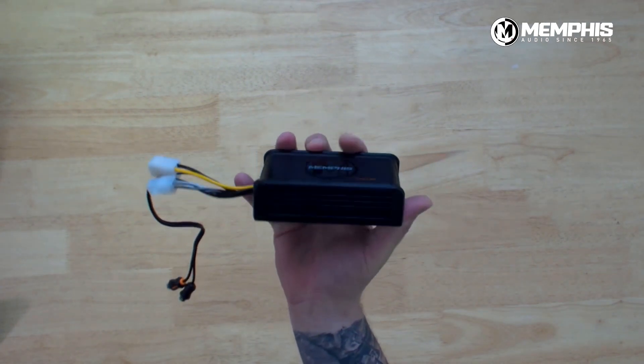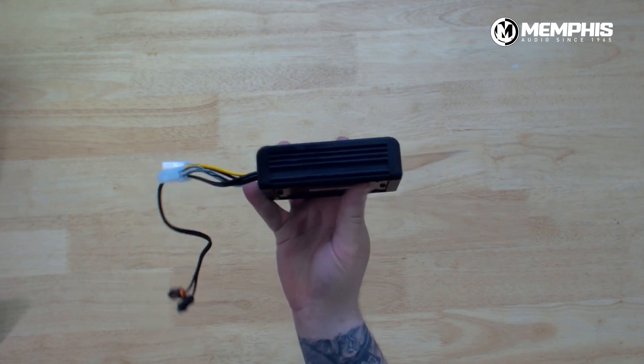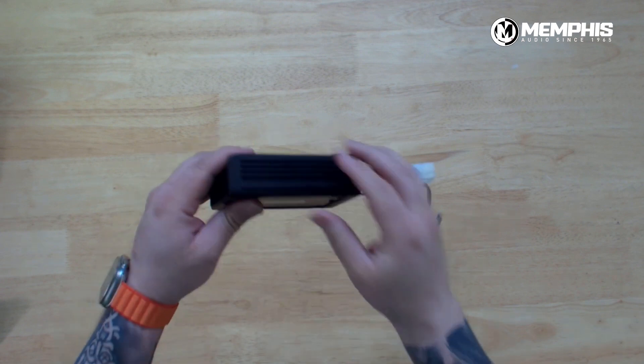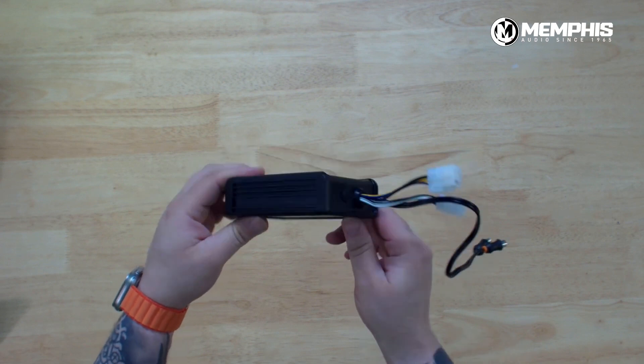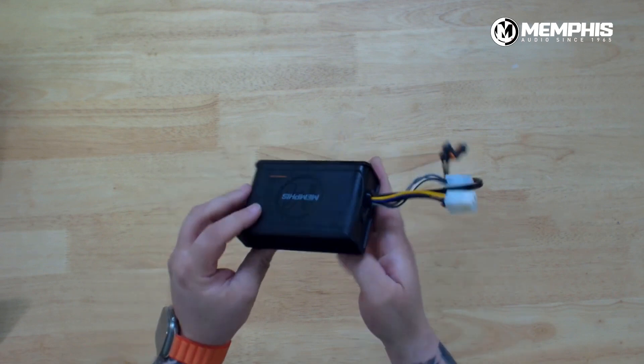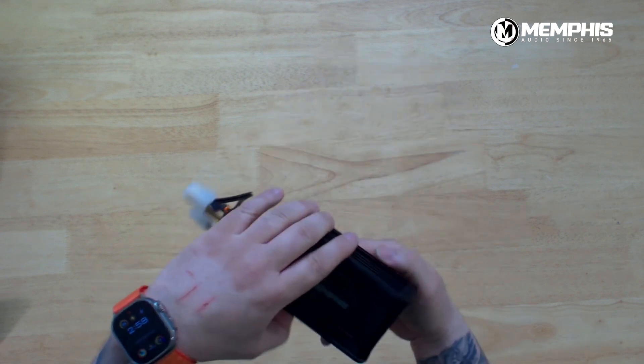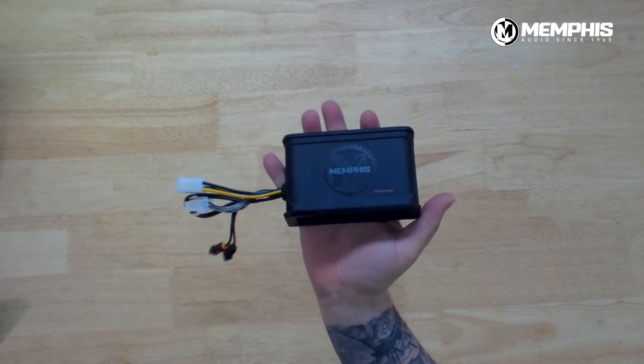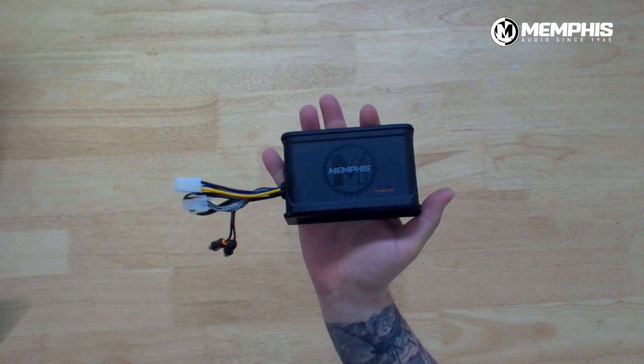It gives you that output, gives you the power, and obviously doesn't take up a lot of space. This works well in ATVs, golf carts, motorcycles — anywhere where space is an issue and you have to worry about maybe a little bit of extra voltage coming into the amp. If you don't have a lot of space and you need good-sounding power, the MX150.2-24V is the amplifier for you.